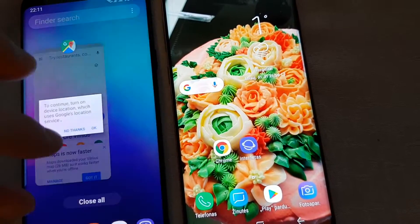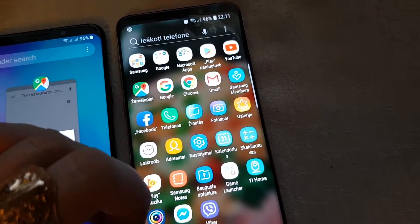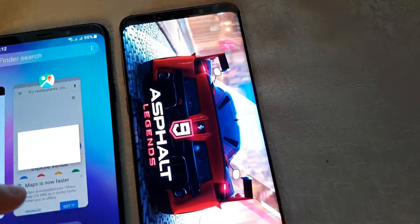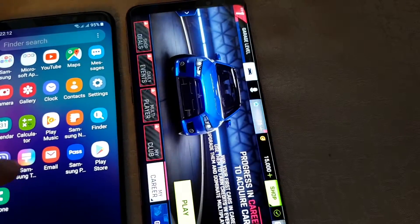That's really interesting. Let's check one more application, but before that I think let's try Asphalt 9, because it's the most demanding app, right?